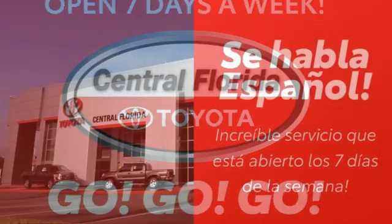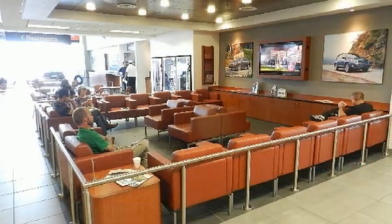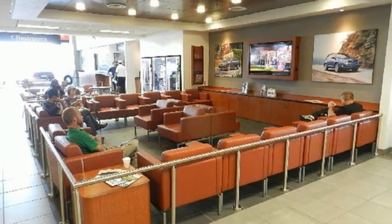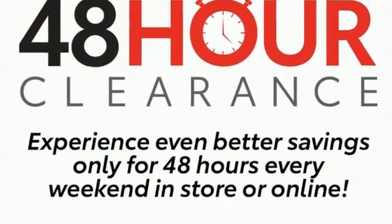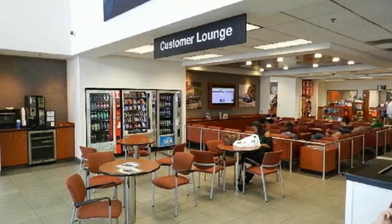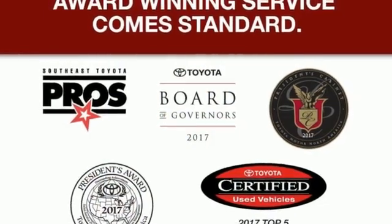Bluetooth wireless audio streaming, front heated leather bucket seats, Entune selective service internet access, manual tilting steering column, inline four-cylinder engine, aluminum wheels, gas pressurized shocks, and integrated navigation system with voice activation.